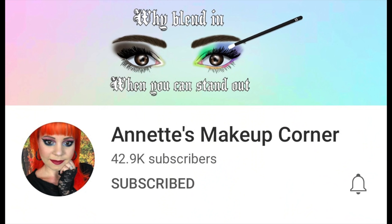Hey beauties, welcome back to my channel. Today I am going to be testing out three different palettes from Odin's Eye that are in collaboration with three different creators here on YouTube. First up we have Annette from Annette's Makeup Corner.